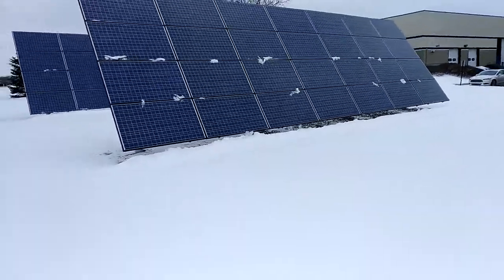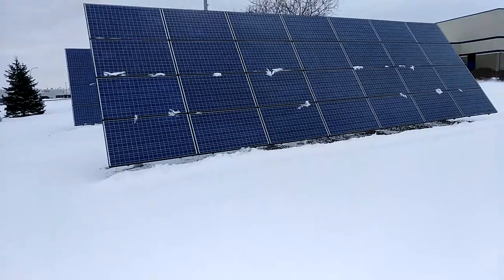If I can get a solar array just like that for my place, it's time to move.